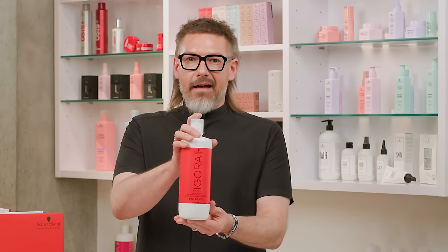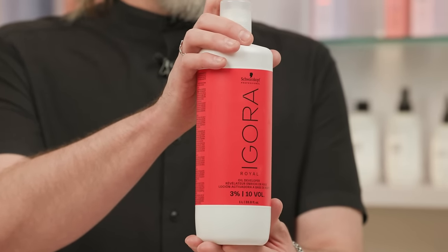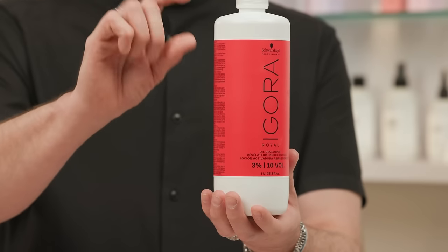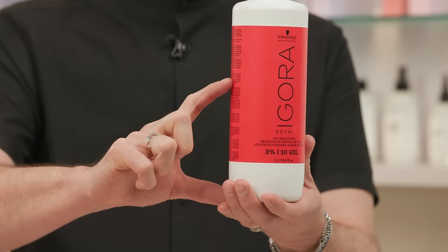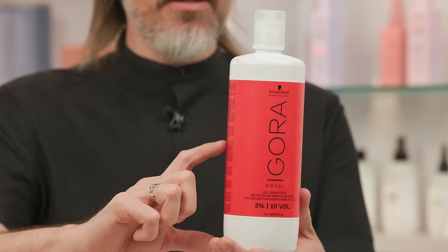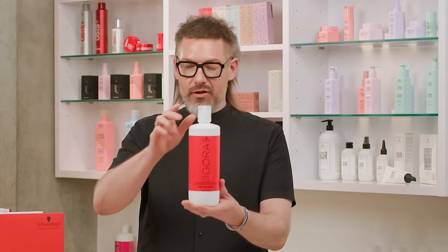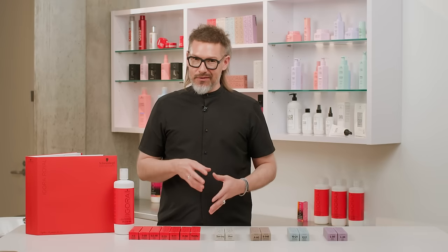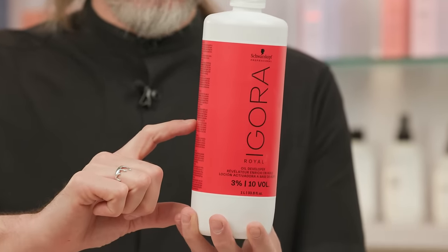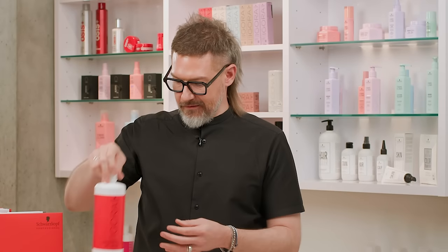With any great color, it's complemented by an awesome developer. In Igora Royal, we have the Igora Royal Oil Developers — named so because they have a higher, increased concentration of oil in every single one. Developers have an oil phase and a water phase. When we relaunched Igora Royal, we increased the oil phase, which concentrates all the active ingredients that live in the water phase. Developers are essentially H2O2 — water is H2O, but H2O2 is where the extra oxygen comes in and why developers are developers.